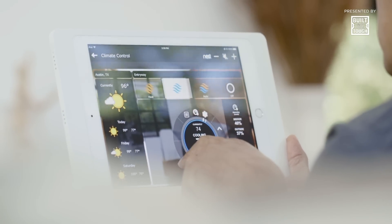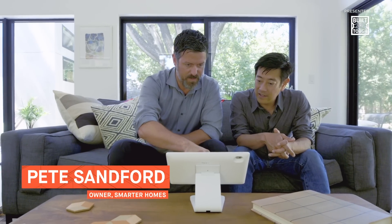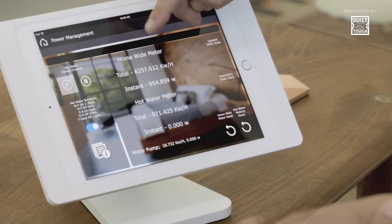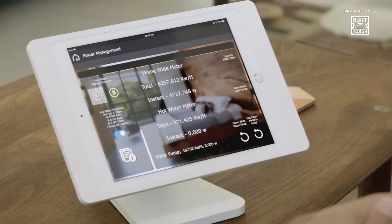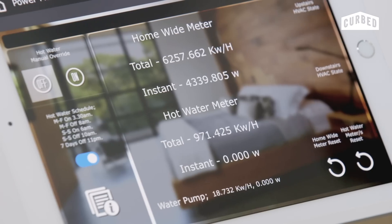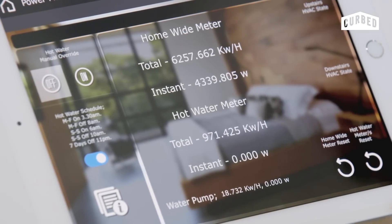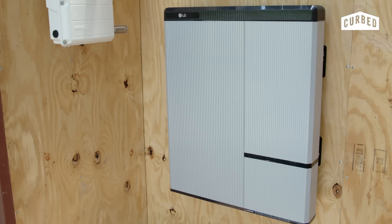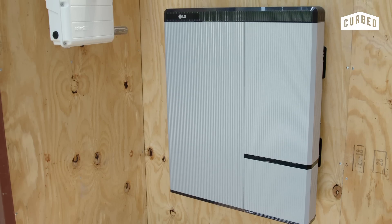Which brings us to our energy monitoring. Our smart home integrator, Pete Sanford of Smarter Homes, has given us the ability to see a real-time readout of the energy usage of our home. We just jumped from 900 watts to 4,700 watts. That jump is going to tell me somebody just turned on the air conditioning, and it gives you the idea of just how much energy you're using.